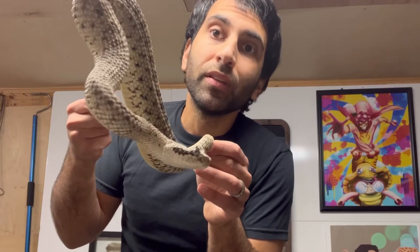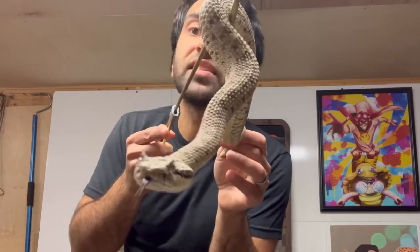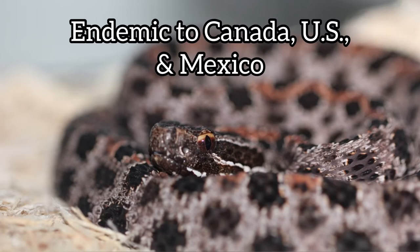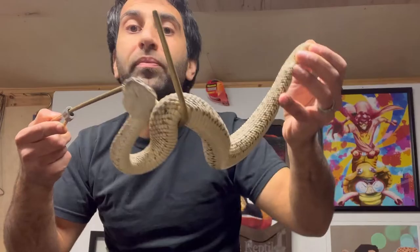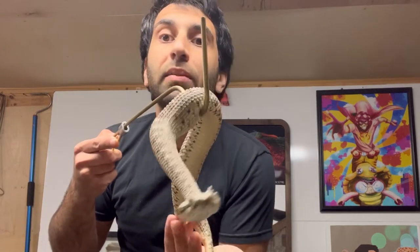So Sistrurus are venomous pit vipers that contain the pygmy rattlesnakes and massasaugas. These are endemic to Canada, the United States, and Mexico. Like I said, they're all pit vipers — they all have the heat-sensing pits.